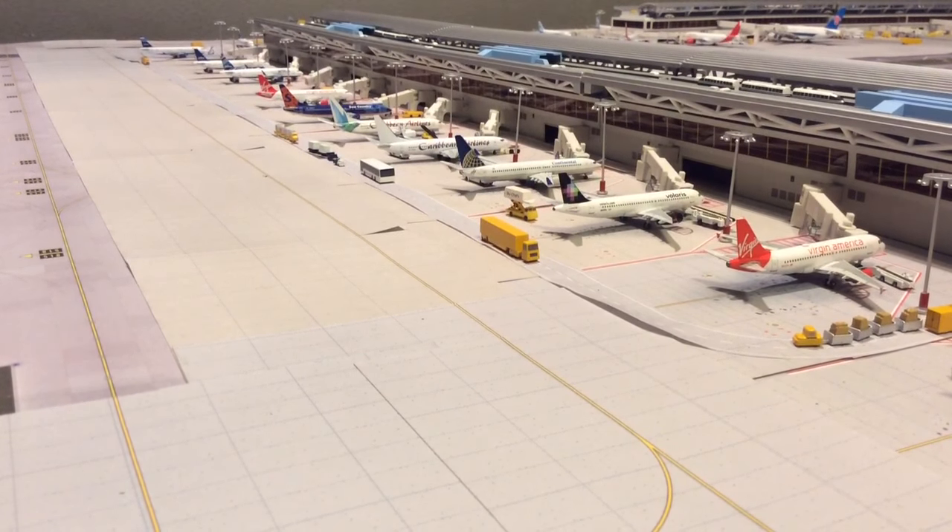JetBlue A320 arriving from Seattle. JetBlue A320 arriving from Salt Lake City. Delta 767-300 arriving from São Paulo, Brazil. Delta 737-800 arriving from Salt Lake City. Delta 737-800 arriving from Salt Lake City. Delta 737-800 departing for Charlotte. Delta 737-800 departing for Phoenix.